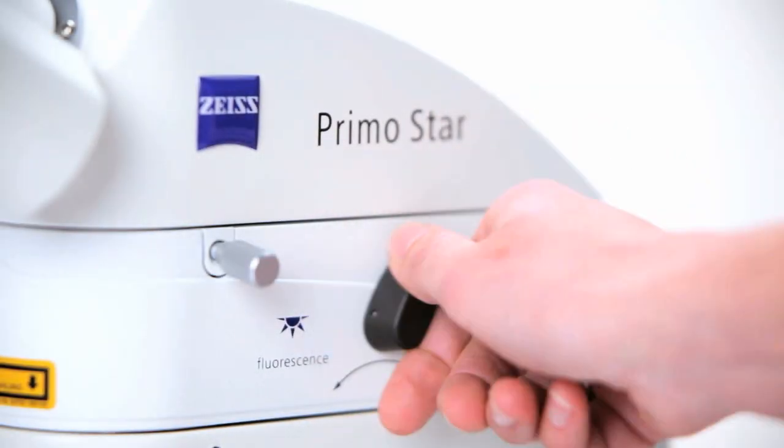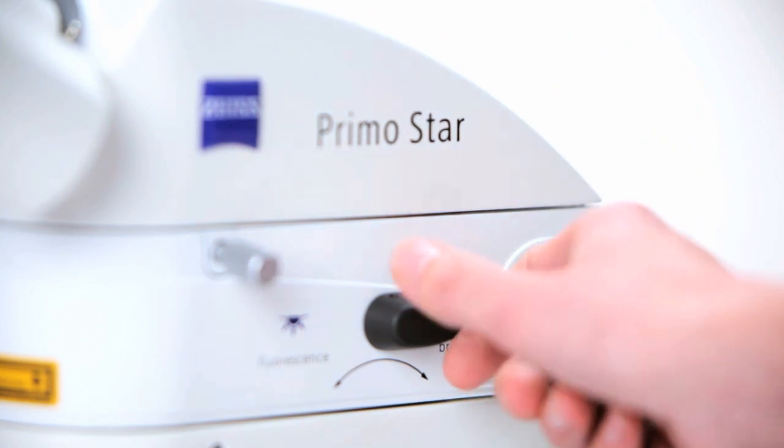PrimoStar Eyelet is easy to operate. With a single switch you can select between fluorescence and bright field.